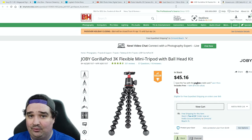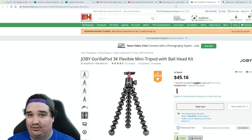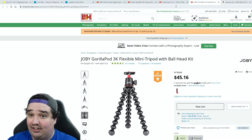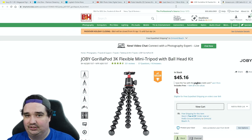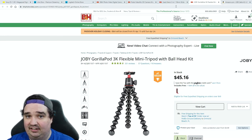Tripods are critical. Maybe you want to vlog around the city but don't want to hold the camera at arm's length the whole time. I recommend the Joby GorillaPod — it's actually holding one of my lights right now. It can wrap around trees, bars, and other tripods. It has a flexible design and a ball head, so you can bend the legs, adjust the angle, and get the shot you need.